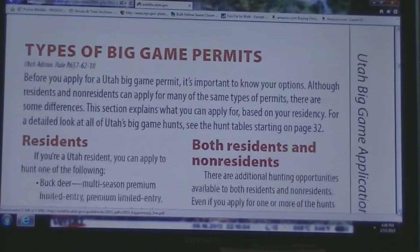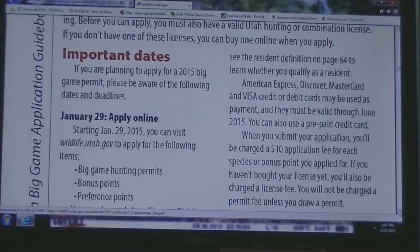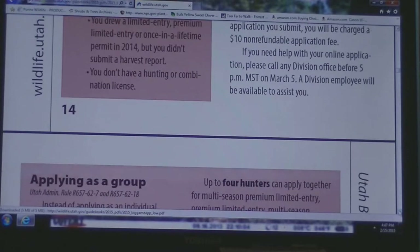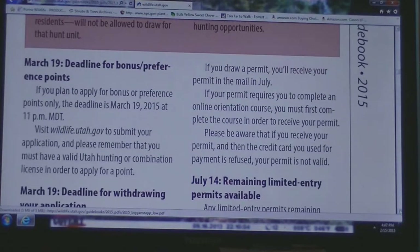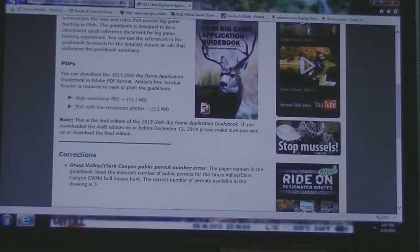It talks about residency, and then here's the details about applying as a group. That just kind of goes over some of the things that can be found in the guidebook — it's a pretty valuable resource. You can go to that every year and review it before you apply, make sure that you comply with all the rules and regulations. It tells you the season dates and the boundaries of the different hunting units.